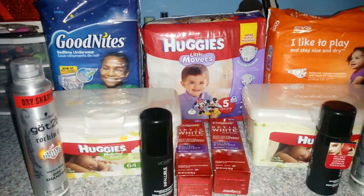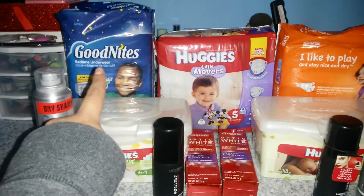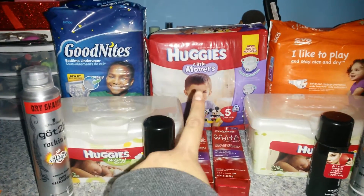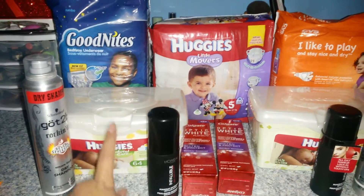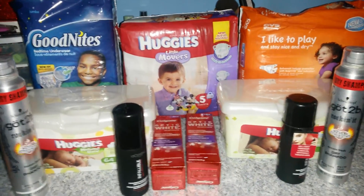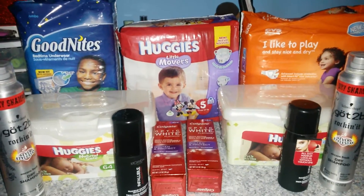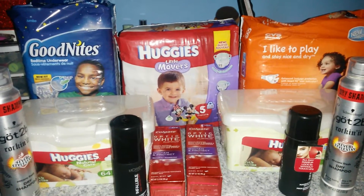For the Huggies, I did have a printable coupon from pickupthevalue.com for Good Nights — $2 off of one. The Huggies Little Movers — $2 off of one. And I had two of the $0.50 off of one Huggies wipes from pickupthevalue.com that I used for the wipes. I also printed a $2 off a $10 Huggies product purchase from cvs.com/coupons.